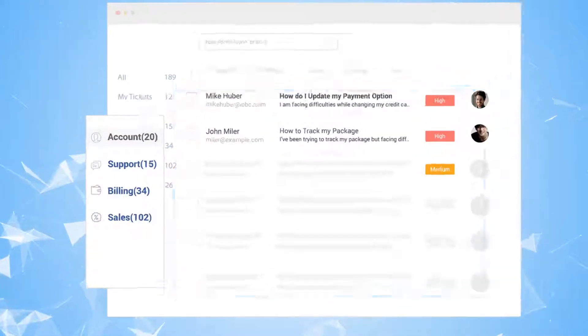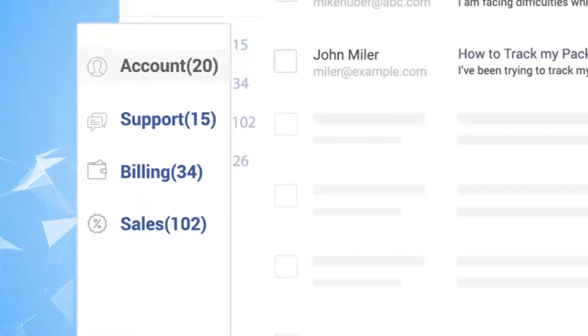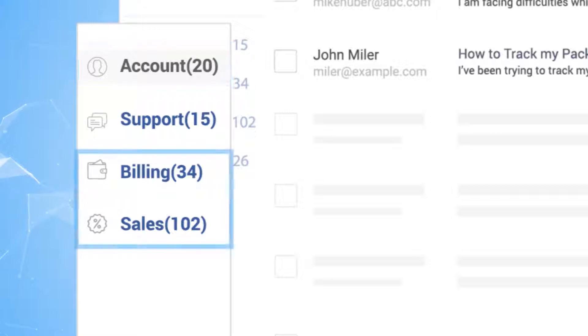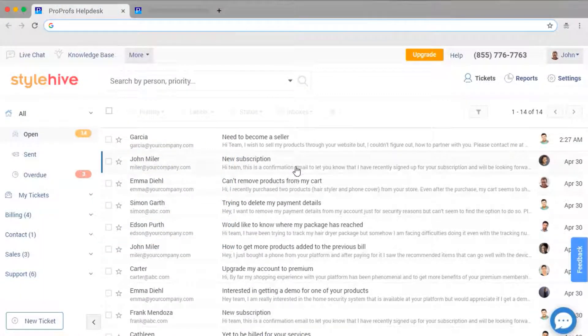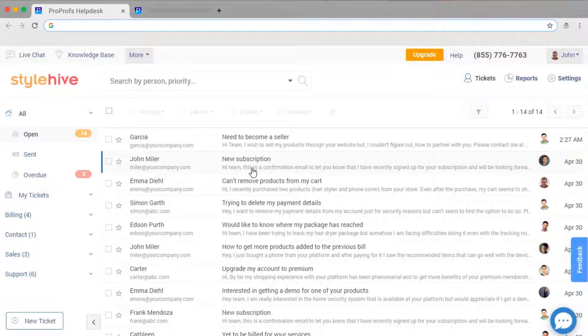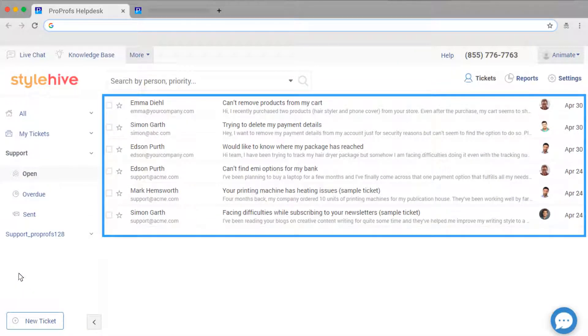This is what a shared inbox looks like. You can create an inbox for your support team, a separate one for your accounts receivable department, and so on. With shared inboxes, you can access all your customer questions in one place and never miss another email.